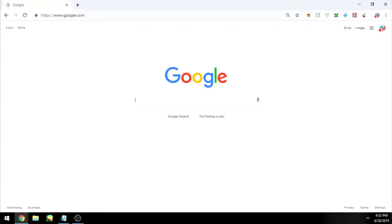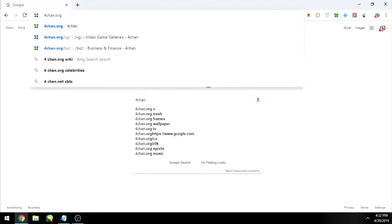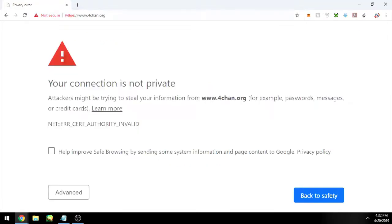Hey guys, I'm in my car somewhere public where I have to use their Wi-Fi, and I currently can't get to 4chan, which is where I get all my content. It's not like I'm doing anything crazy — there are clean boards on 4chan, the ones I'm trying to get to, specifically the video game boards.